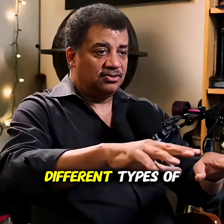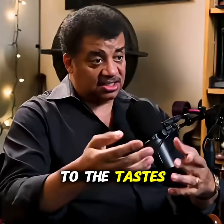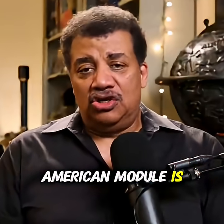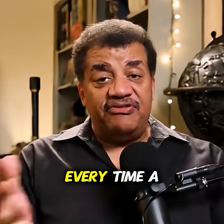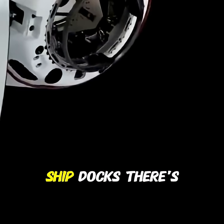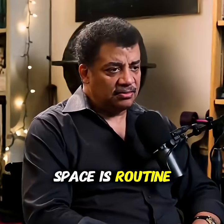And they got food, different types of food. And that food tends to be regional to the tastes of the astronauts visiting. So I can't imagine that the American module is gonna run out of food. Keep in mind, every time a ship docks with the International Space Station, there are supplies that come on board. Space is routine right now.